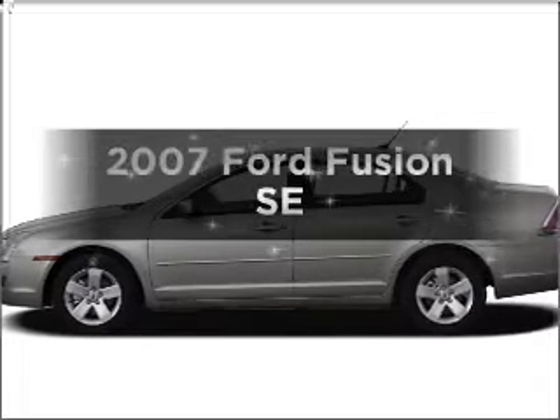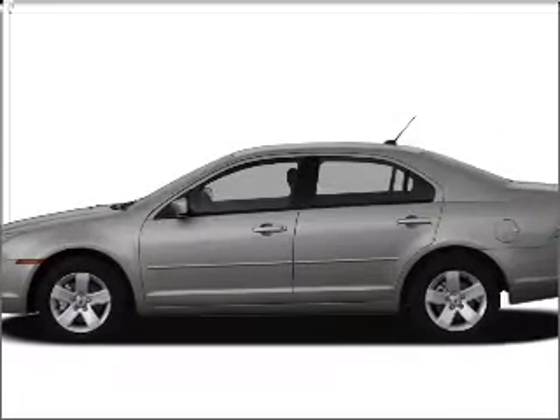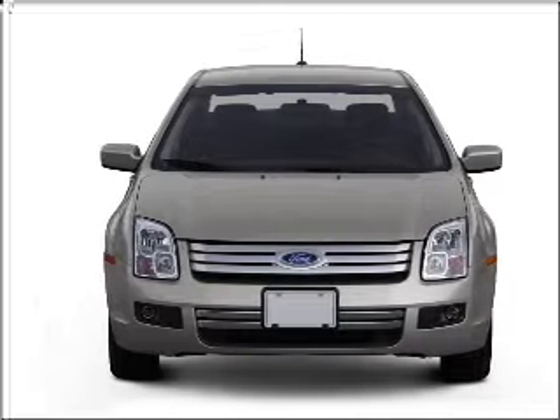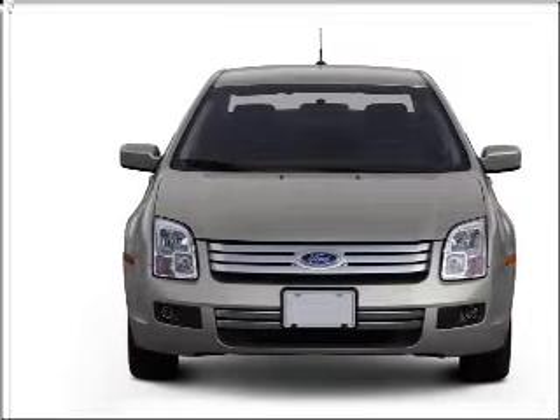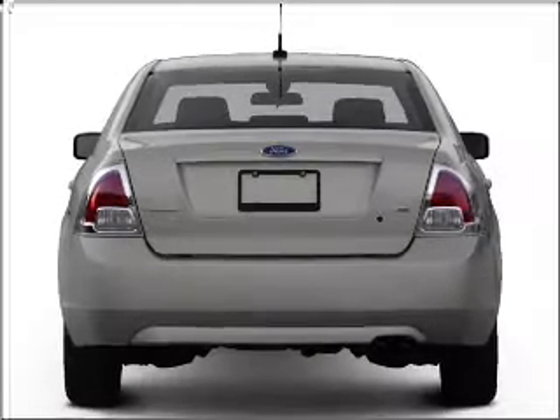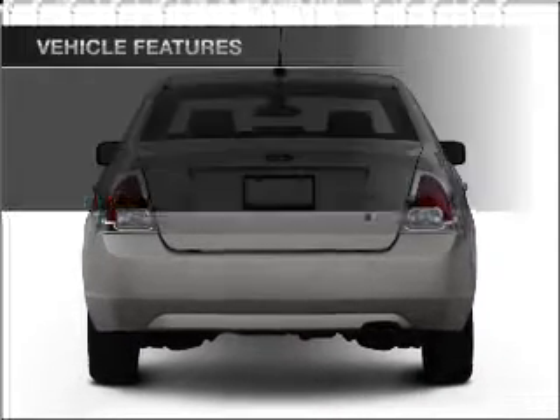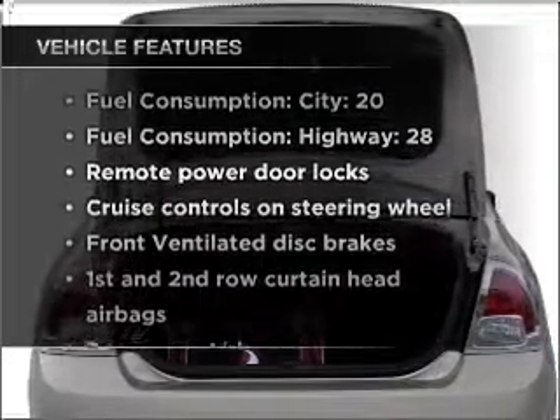Imagine yourself in this 2007 Ford Fusion — everything you need under one roof with this great vehicle. With a solid 6-cylinder engine that responds smoothly to its 6-speed automatic transmission, premium wheels give a more luxurious look. Enjoy these notable features that are included in this vehicle.